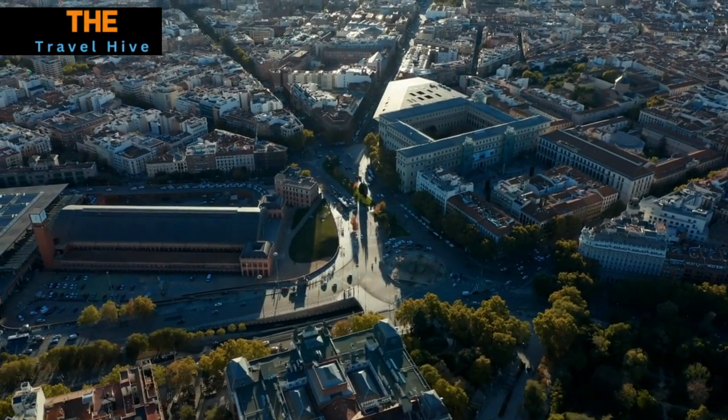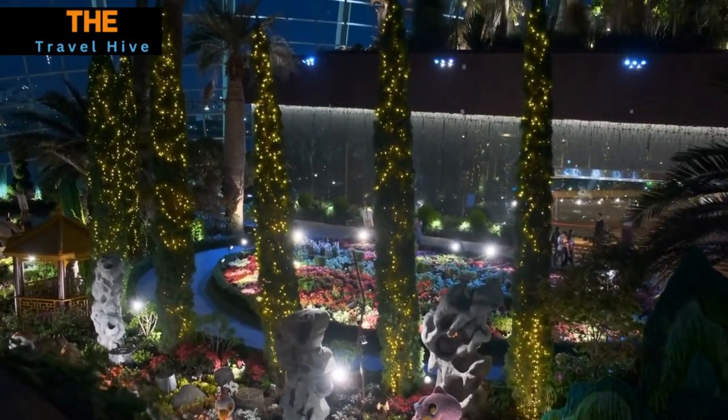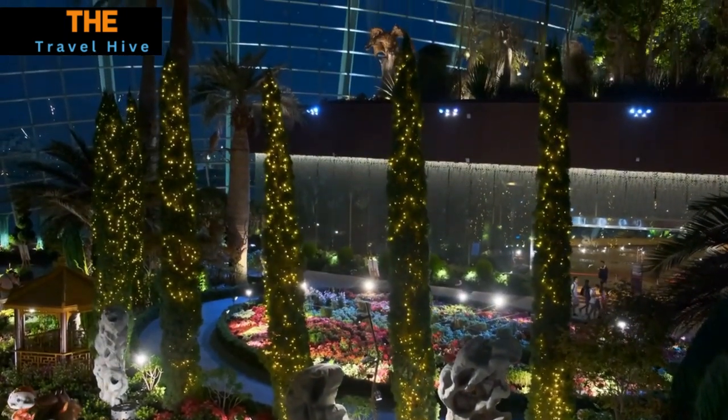Welcome to the world of greenhouses. Today, we'll take you on a tour of the 15 most beautiful greenhouses across the globe.